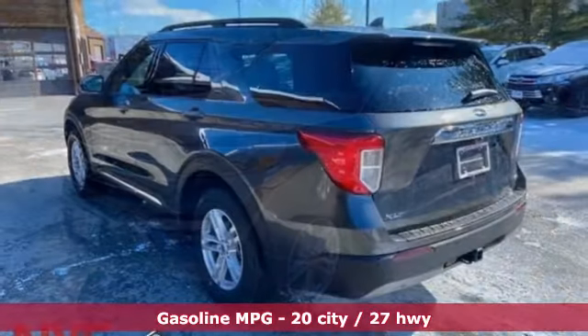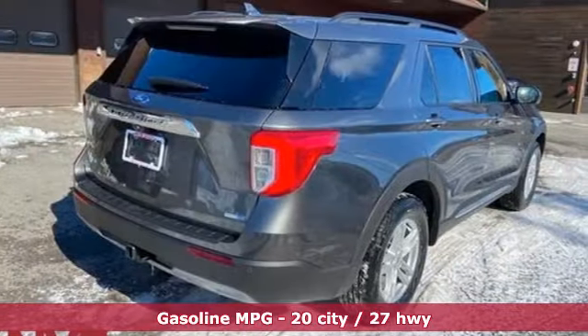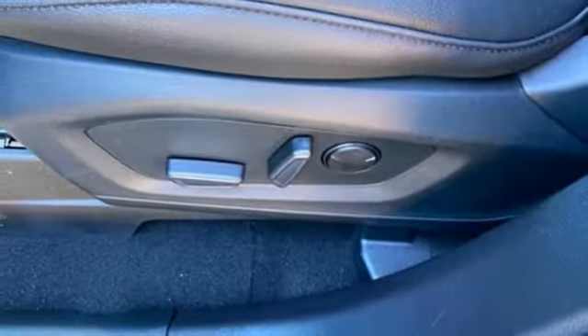And it comes with all the amenities you need: streaming audio, doors and push-button start proximity key, dual-zone climate control, configurable instrument gauges, Wi-Fi hotspot, and heated steering wheel.